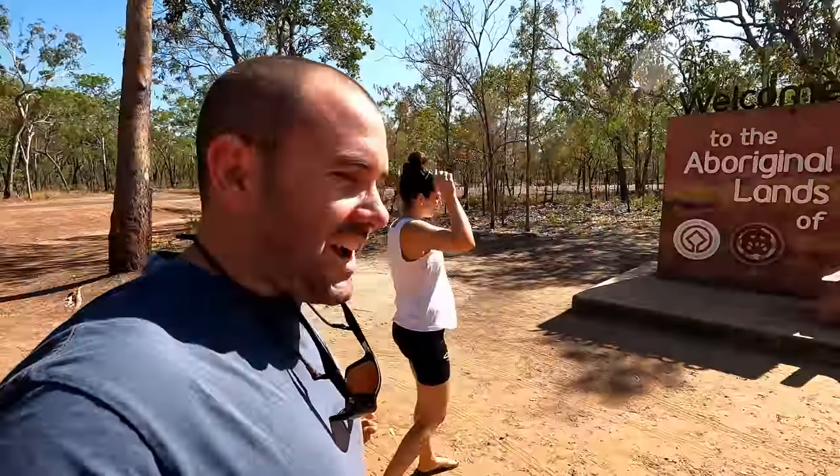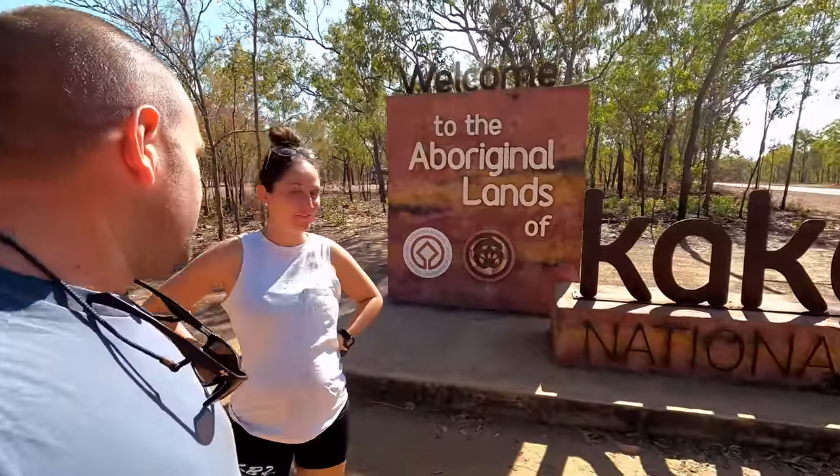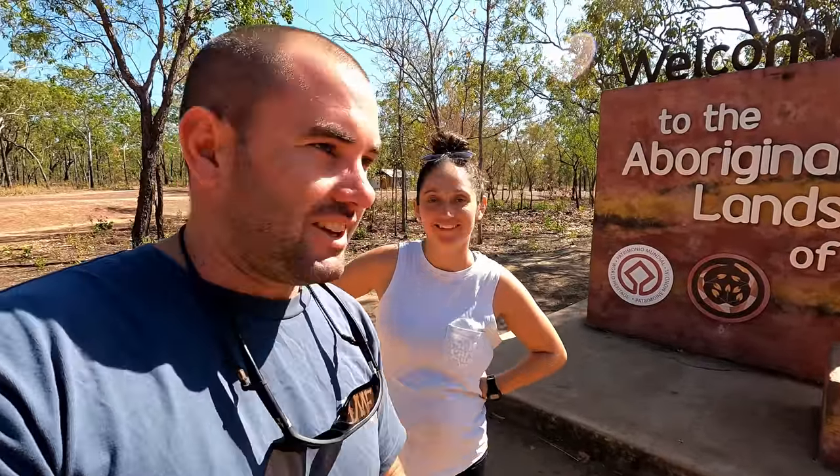This is the start of our Kakadu adventure. We came from Shady Camp last night and I have to tell you, I went for a walk to the barrage and I've seen the biggest croc I've ever seen — would have been way over five metres. We're here at the Kakadu sign. Our first stop is Merle Campground, next to Cahill's Crossing.